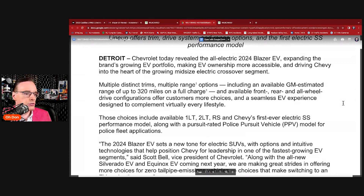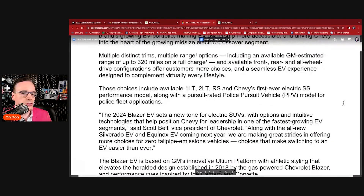The 2024 EV Blazer offers six new color tones for electric SUVs with intuitive technologies that help position Chevy for leadership in one of the fastest-growing EV segments, says Scott Bell, VP of Chevrolet. Along with the all-new Silverado EV and Equinox EV coming next year — the Equinox being the smaller of the Chevy SUV lineup — they're saying that vehicle may start around $30,000, which would be a definite game changer.